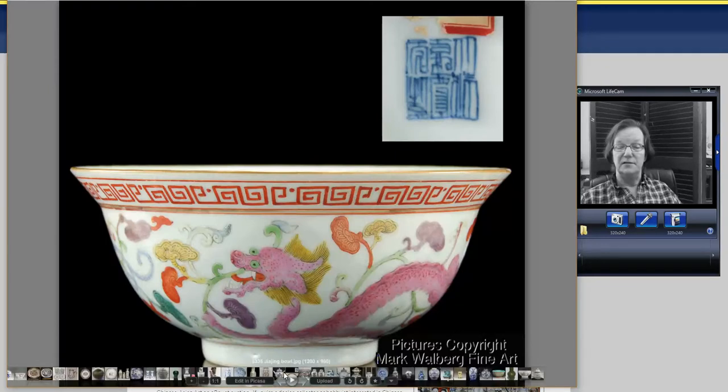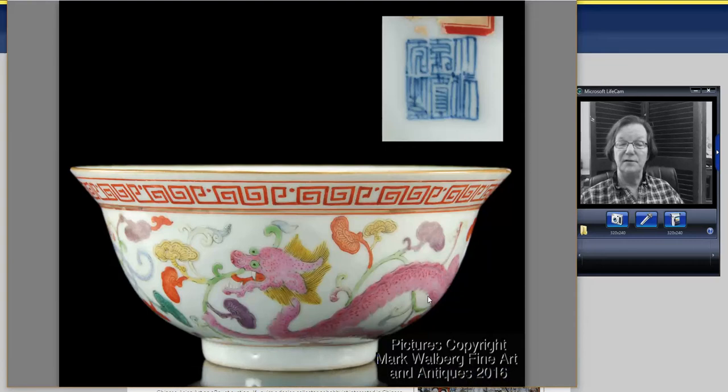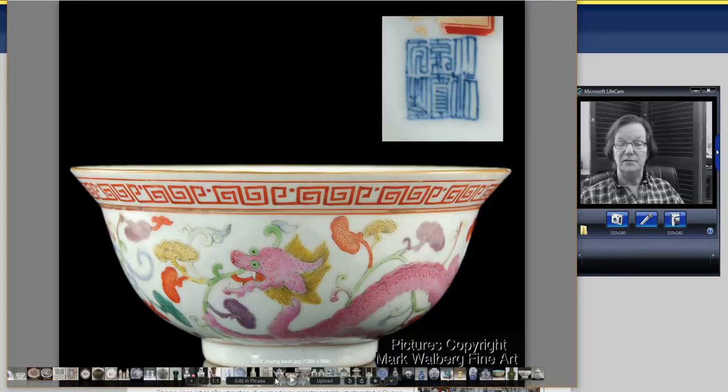Then there's a Jiajing marked bowl — it looks to be of the period, not imperial of course, but the mark seems about right for the decoration. A very attractive bowl. It went for $335. These bowls are generally about 7 inches in diameter.